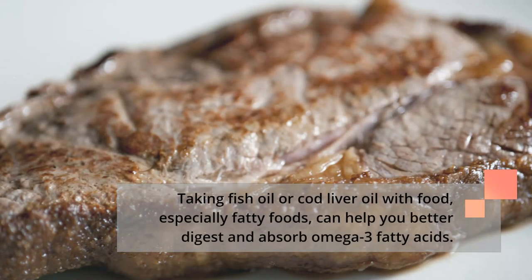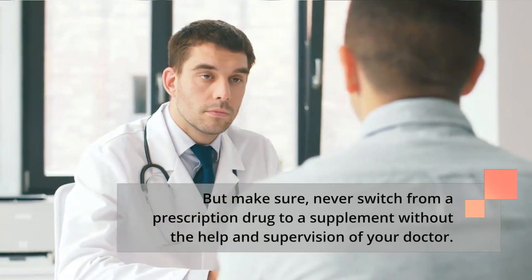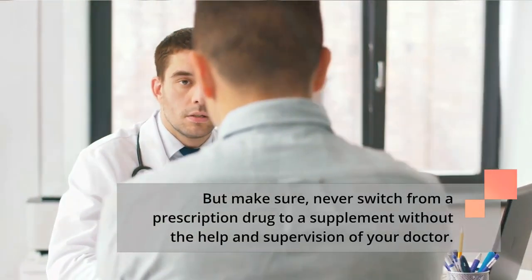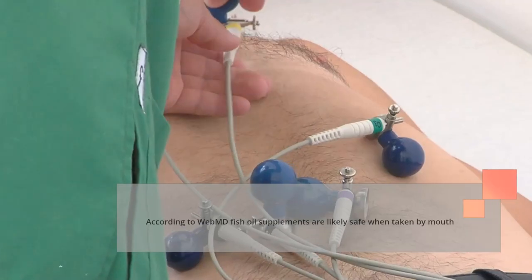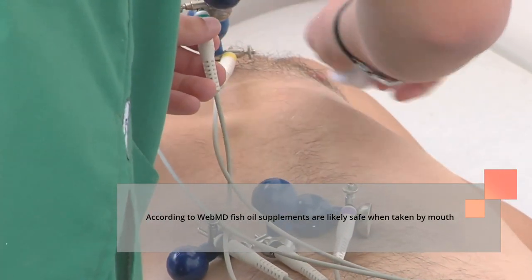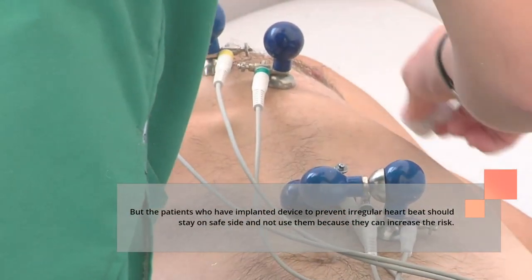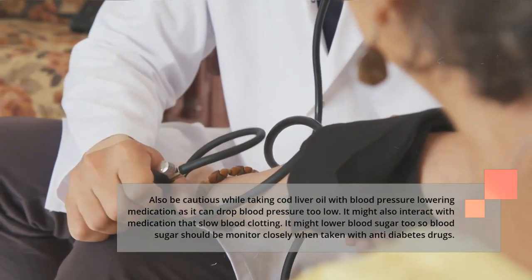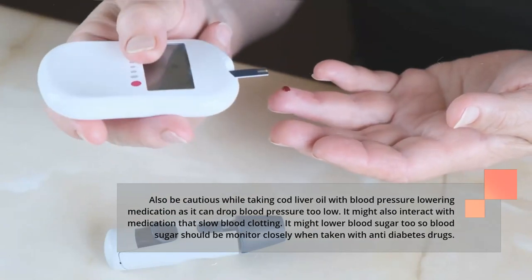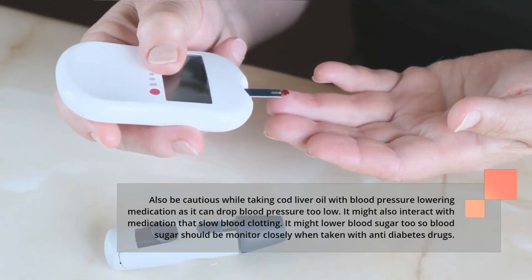Taking fish oil or cod liver oil with food, especially fatty foods, can help you better digest and absorb omega-3 fatty acids. Never switch from a prescription drug to a supplement without the help and supervision of your doctor. According to WebMD, fish oil supplements are likely safe when taken by mouth, but patients with an implanted device to prevent irregular heartbeat should avoid them. Be cautious taking cod liver oil with blood pressure-lowering medication, as it can drop blood pressure too low. It may also interact with medications that slow blood clotting, and it might lower blood sugar, so blood sugar should be monitored closely when taken with anti-diabetes drugs.